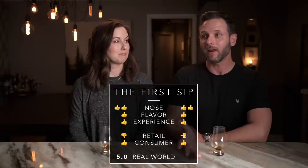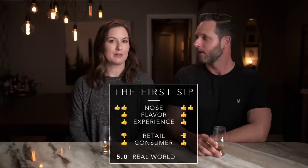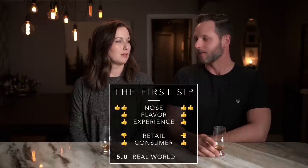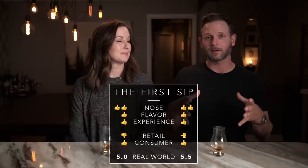I would absolutely pick one of these up. I can't say that about all the Barrel releases or all the Stellum releases — we have Stellum Rye but not Stellum Bourbon because we like it but don't love it. This is falling into the category where I'd really like to have a bottle. My real world score is 5.5 out of 10 — solidly in the middle, tipping over to the positive side. It's a good solid bourbon for the proof point, delivering a little bit more than you might expect.